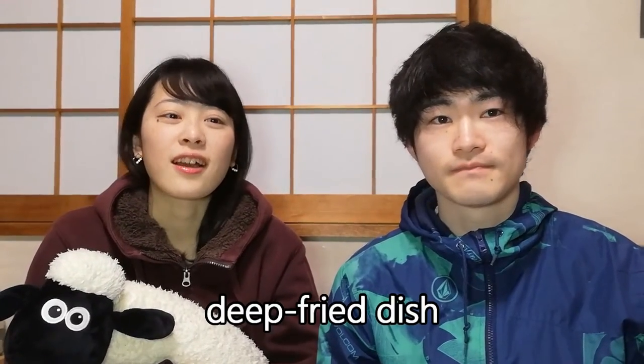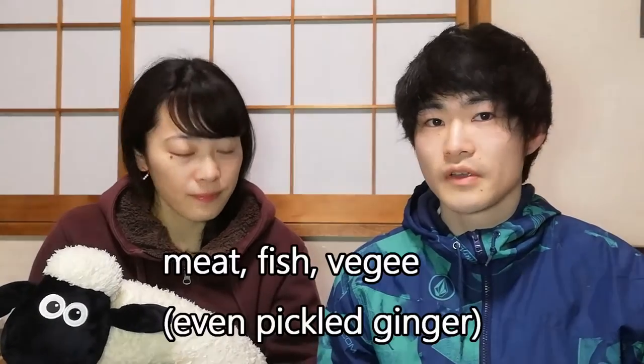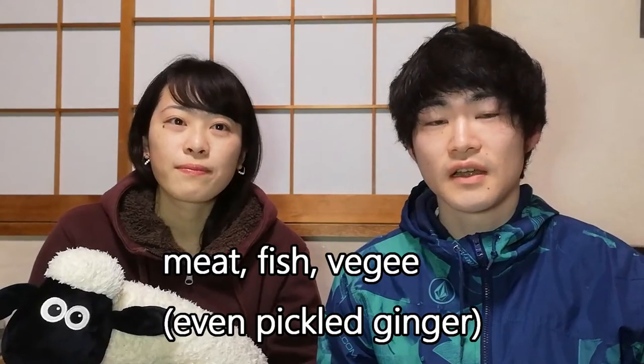So what is kushikatsu? Kushikatsu is a type of fried dish. Kushi means skewer and katsu means cutlet. Various kinds of ingredients such as pork, fish, onion, and even pickled ginger are used.